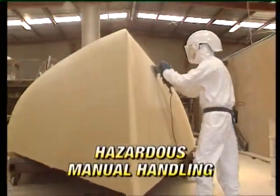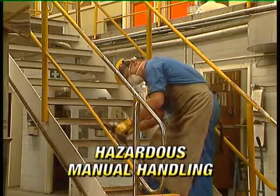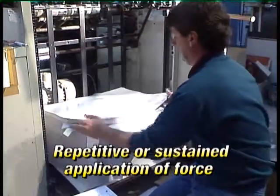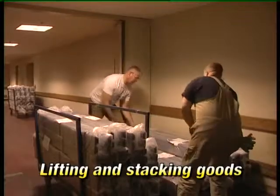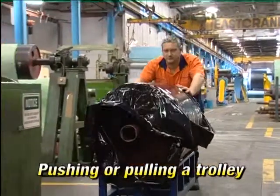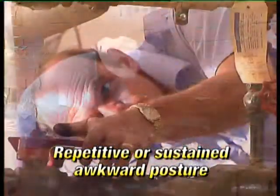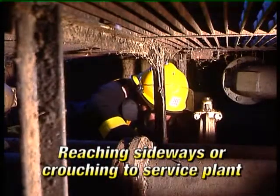Hazardous manual handling means manual handling that involves any of the following: repetitive or sustained application of force — for example, lifting and stacking goods onto a pallet, typing, pushing or pulling a trolley; or repetitive or sustained awkward posture — for example, reaching sideways or crouching to service plant.